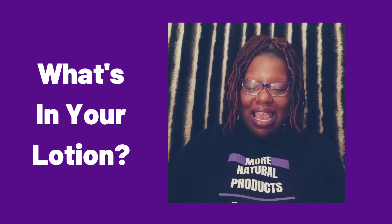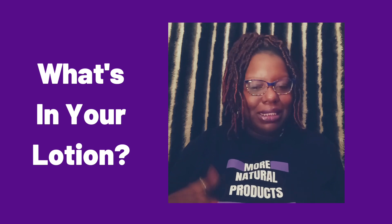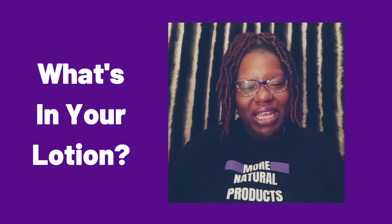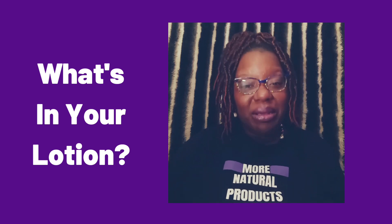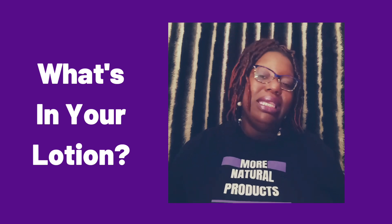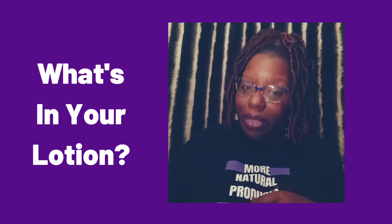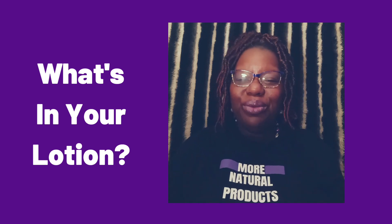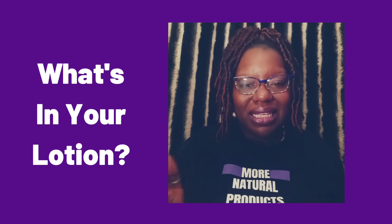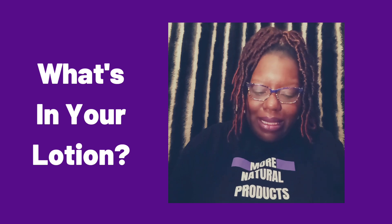Red dye number four is a common dye known to contain traces of cancer-causing substances. Then there's yellow dye number six, which has been controversial for years — and it's not only found in some of our products, it's actually found in some of our foods as well. So keep that in mind and make sure you're reading your product labels.